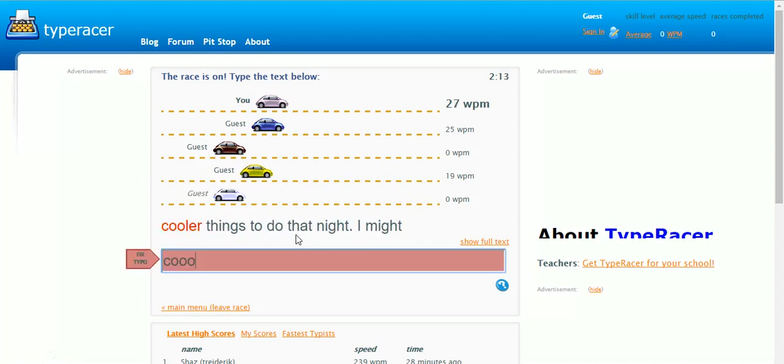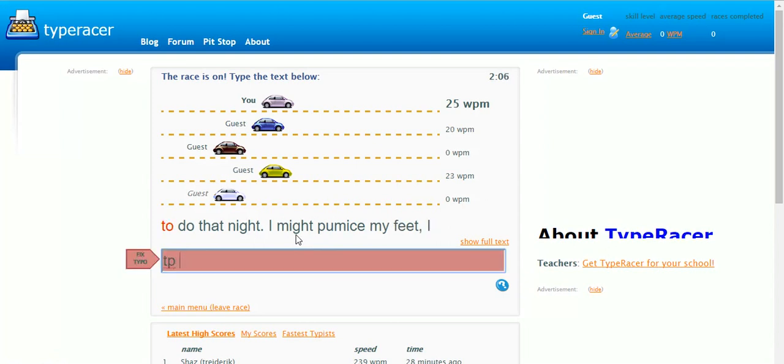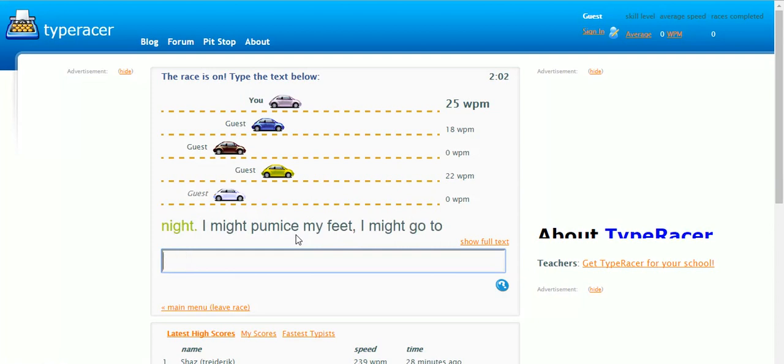What else can you do? Let me explain what touch typing is. It basically means touching the keys without looking, which I can't — I'm not very good at it really, as you can see.